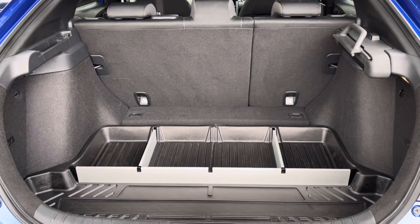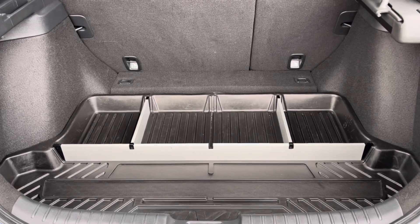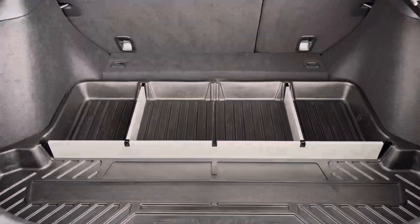You do also have a very spacious boot area with an adjustable parcel shelf, so this can house all your day-to-day items or travel plans.